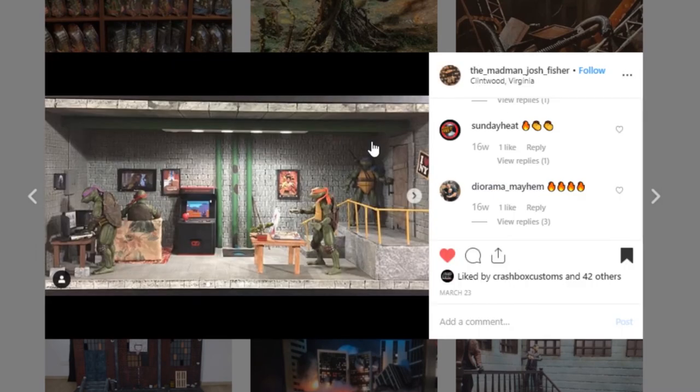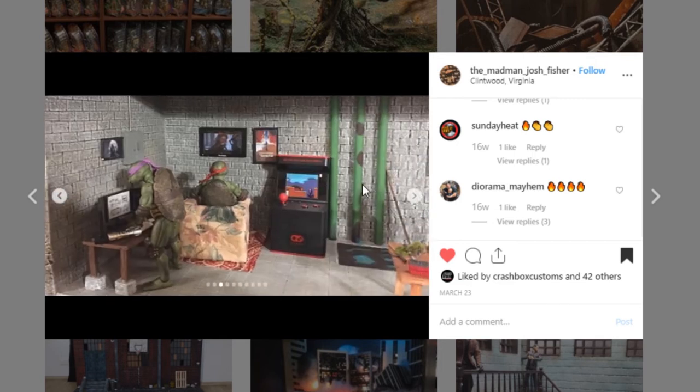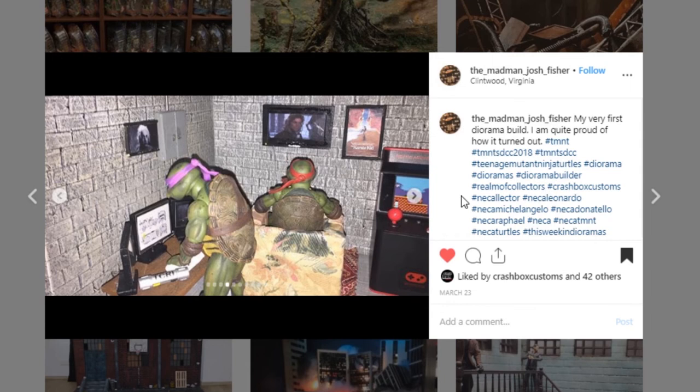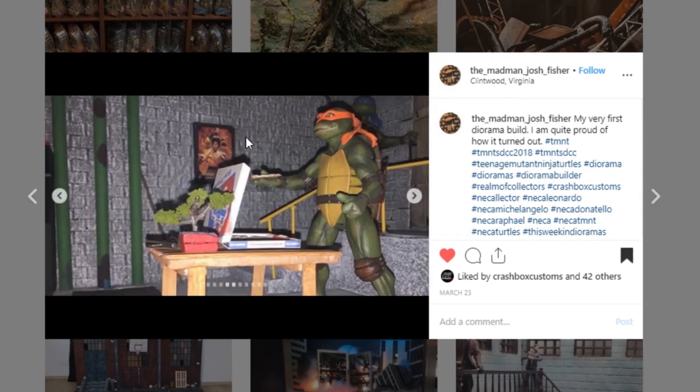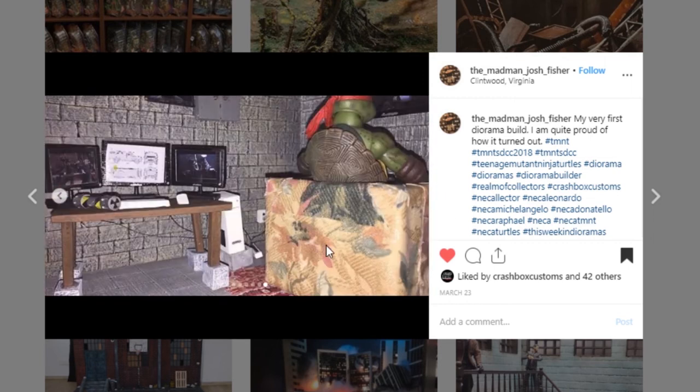Here is a Teenage Mutant Ninja Turtles display from the Madman Josh Fisher. This is super cool — I am a sucker for Teenage Mutant Ninja Turtles. It's a great little lair. I love these little pipes that give you the impression they are underground. This door looks pretty darn sweet. It's a pretty good sized diorama — I mean this thing's got to be pretty big. Good job with the paint work. Lots of details with all the different little posters and props. I think anybody would love to have this. We've got a power strip and a power outlet — it's those details that really just set a diorama apart from all the others. Great job to the Madman Josh Fisher.